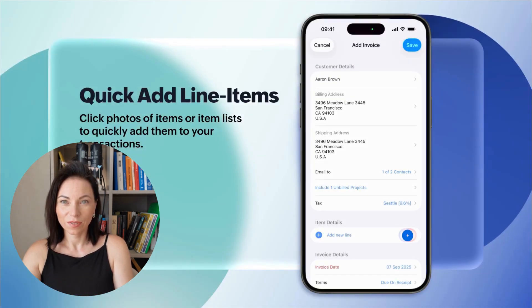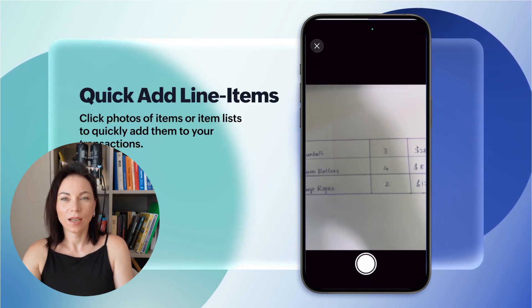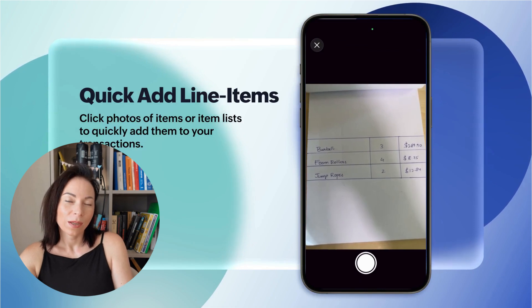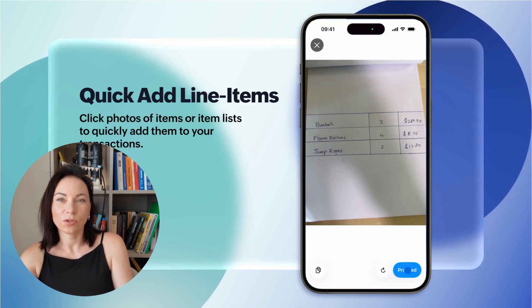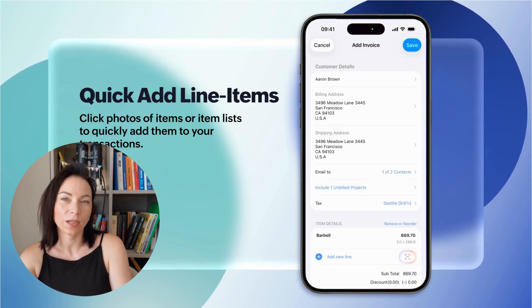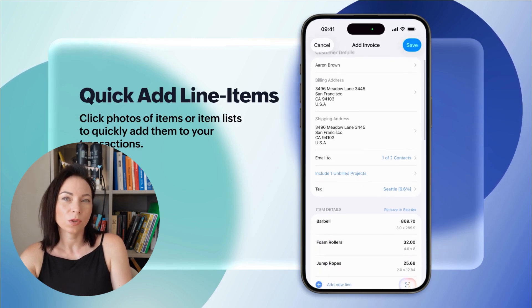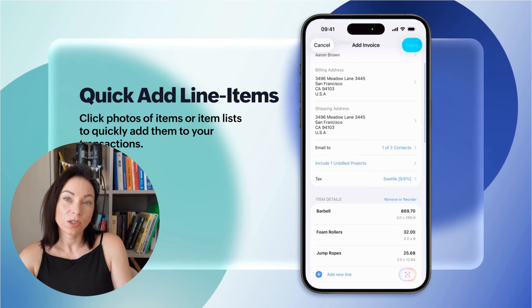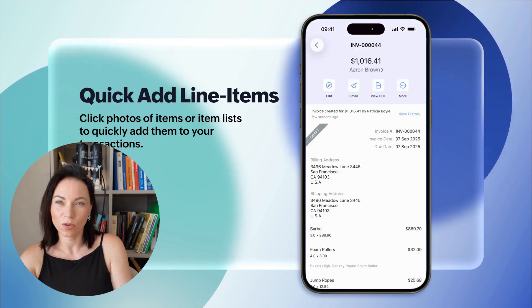Adding items has never been easier with our new scanning feature, supported on iOS 26 and iPadOS 26 — your camera becomes your best tool. Need to invoice an item? Just snap a picture. Have a handwritten list of services? Photograph it. Zoho Books instantly scans, identifies, and adds every item to your transaction. Say goodbye to manual entry and hello to a more streamlined process using technology to simplify your workload.